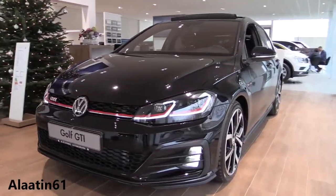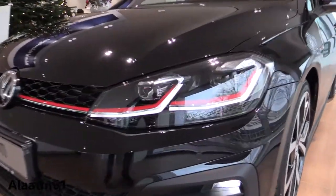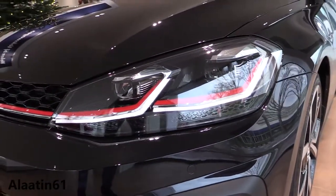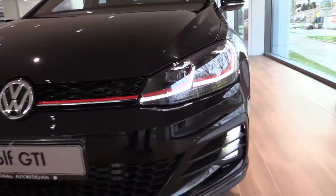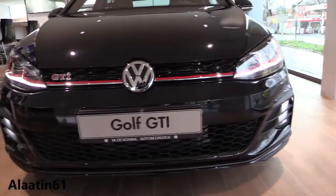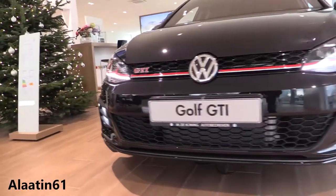Now when we take a closer look at the GTI, you can see the beautiful aggressive front bumper with the LED fog lights. Looks very aggressive. You have the beautiful red accents in the grille and in the headlights — that's special for the GTI. You have the adaptive cruise control radar behind the Volkswagen emblem.